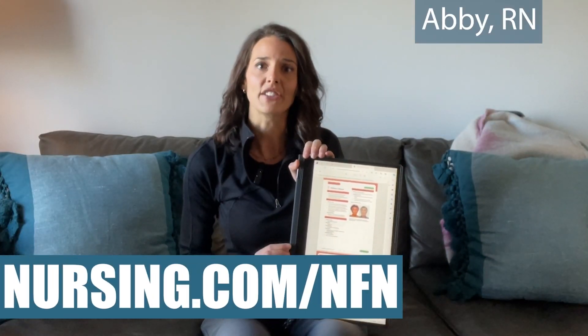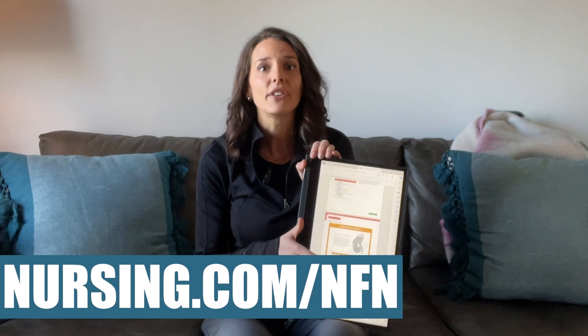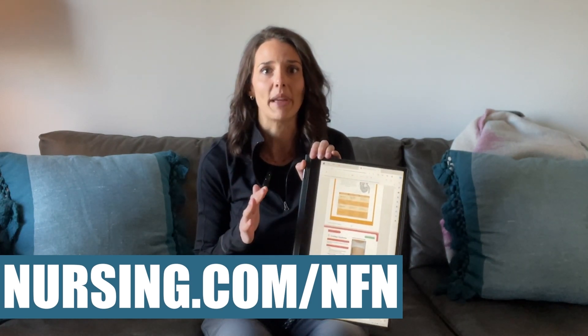Click the link below or visit nursing.com/nfn for a free NCLEX ebook covering the 77 key topics.